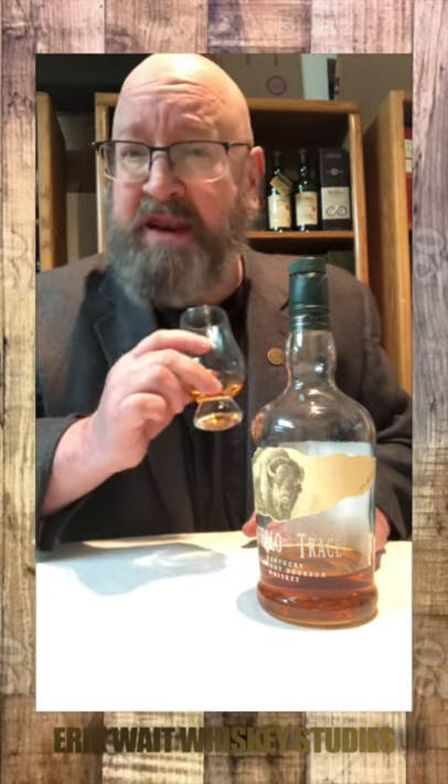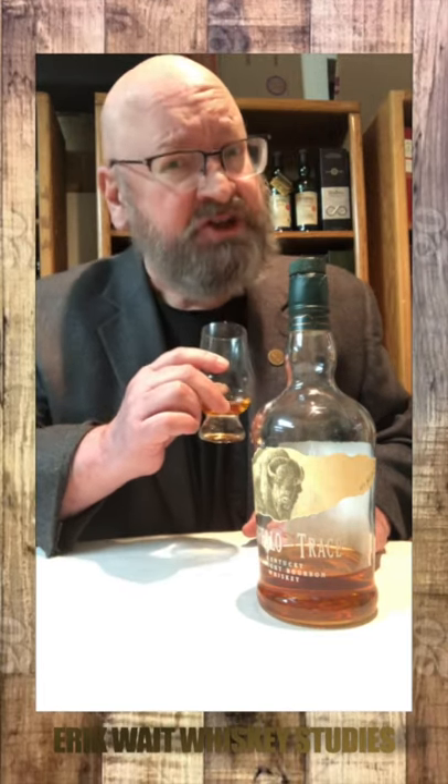On the nose: vanilla and banana pudding, caramel and croissants, cinnamon, nutmeg, and baking spices, vanilla wafers and a little bit of oak. Just a touch of cherry.